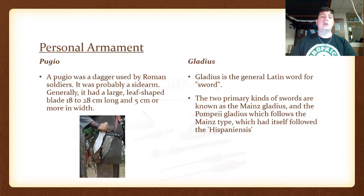The Weaponry. Here's the personal armament. The Pugio. A pugio was a dagger used by Roman soldiers, very good at punching through mail armor. It was probably used as a sidearm, and it generally had a large leaf-shaped blade, 18–28 cm long and 5 cm or more in width.